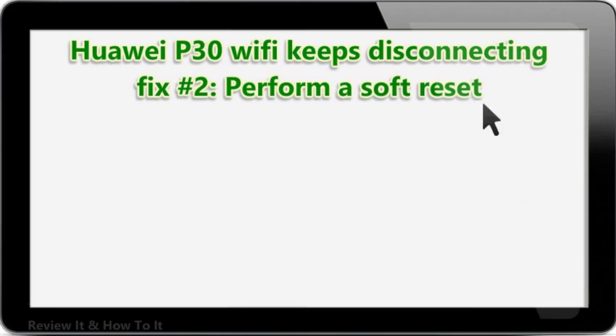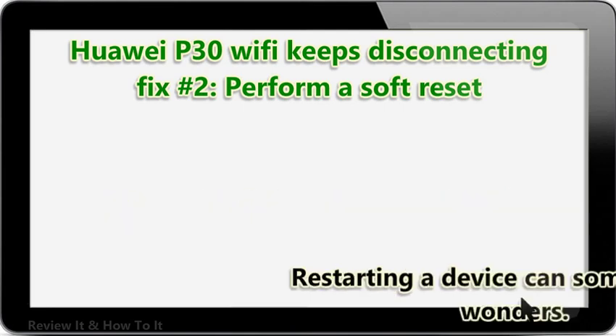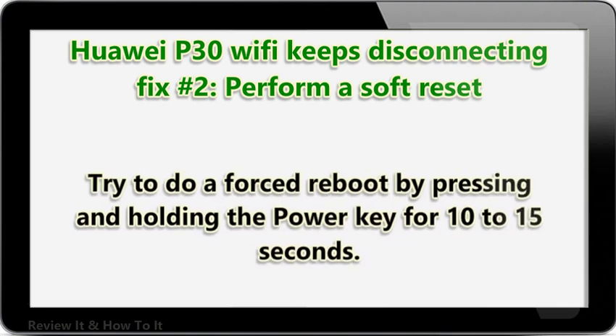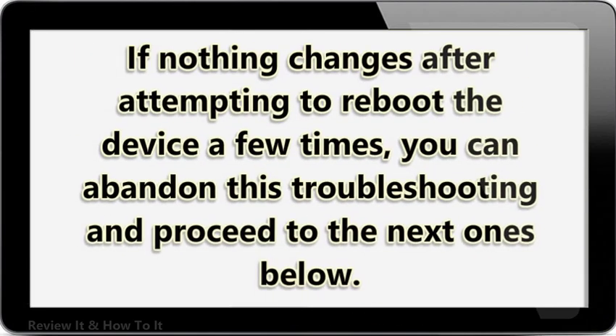HUA IP30 Wi-Fi keeps disconnecting fix number 2: perform a soft reset. Restarting a device can sometimes do wonders. Make sure that you force restart your phone if none of the suggestions has worked so far. Try to do a forced reboot by pressing and holding the power key for 10 to 15 seconds. If nothing changes after attempting to reboot the device a few times, you can abandon this troubleshooting and proceed to the next ones below.